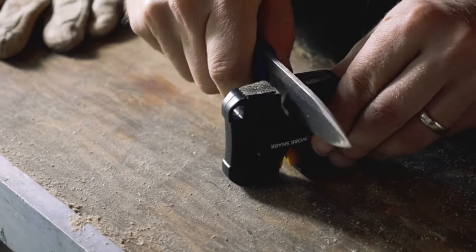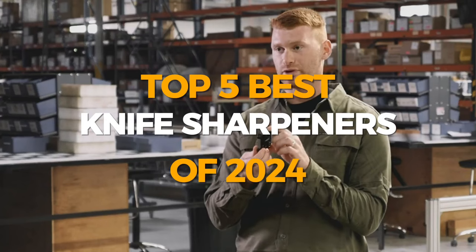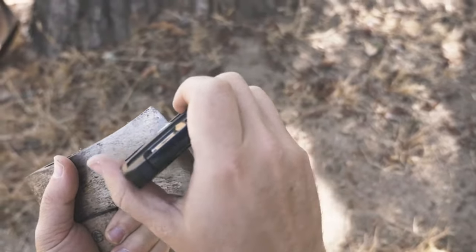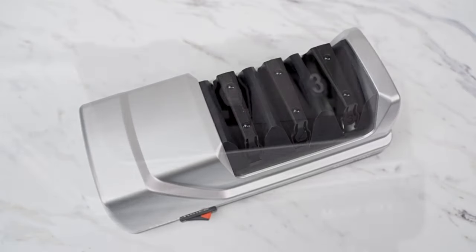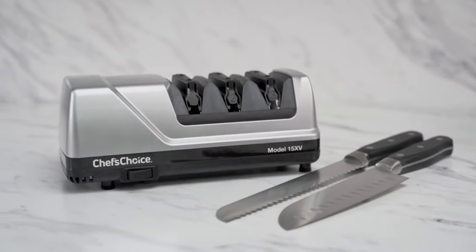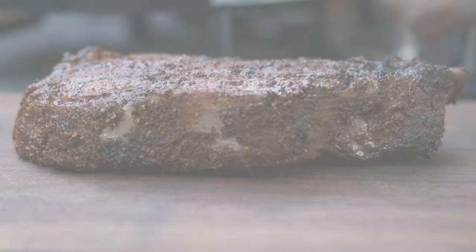Greetings, wonderful viewer. This video focuses on the top 5 best knife sharpeners of 2024. I've delved into extensive research to offer you the finest products available. From cutting-edge features to impeccable quality, reasonable prices, and reputable brands backed by user acclaim, we've got it all. No one is left out — I've curated options for every taste. So let's explore the fascinating realm of 2024's finest offerings.